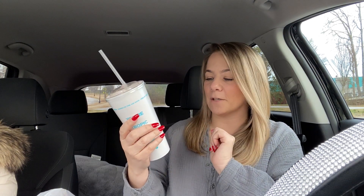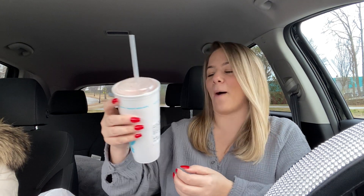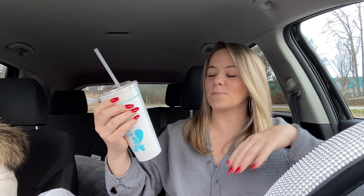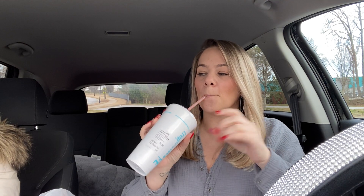We ordered a Paradise Point at Tropical Smoothie Cafe — just the regular size Paradise Point — and it's really good. It has strawberries, bananas, and pineapple, I believe. It's really, really good.